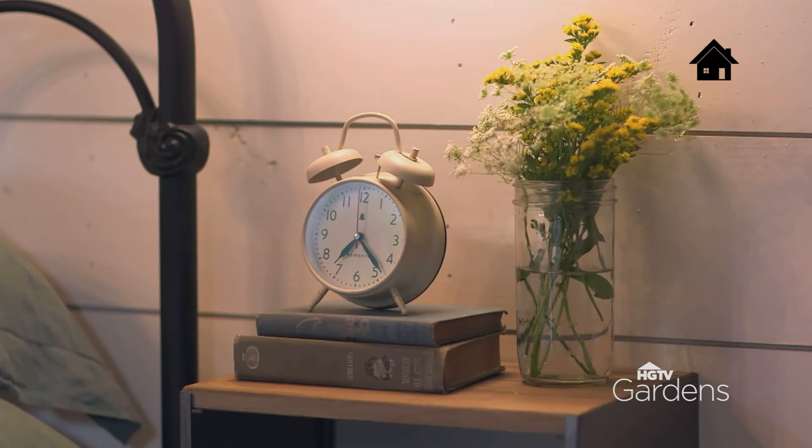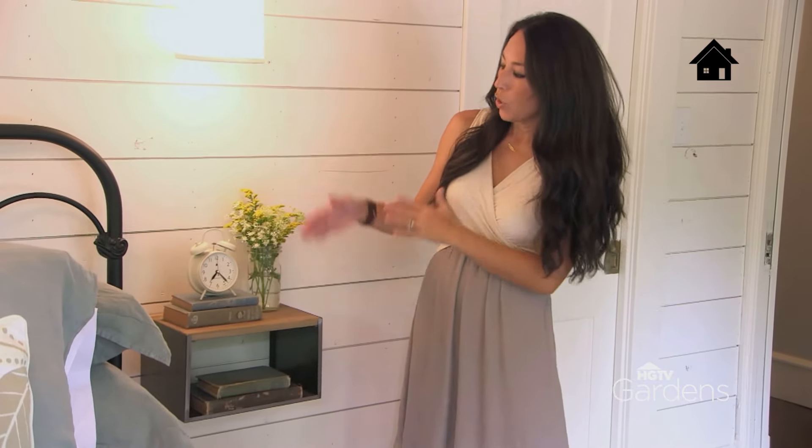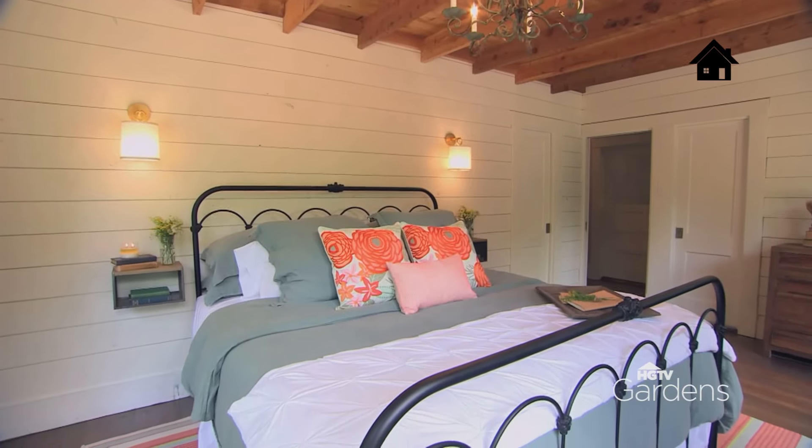These little wall shelves are a fun accent, but they're also practical. You can still put stuff on here — your books, your clock — but it doesn't take too much space up, and it really adds the character and charm in this room.